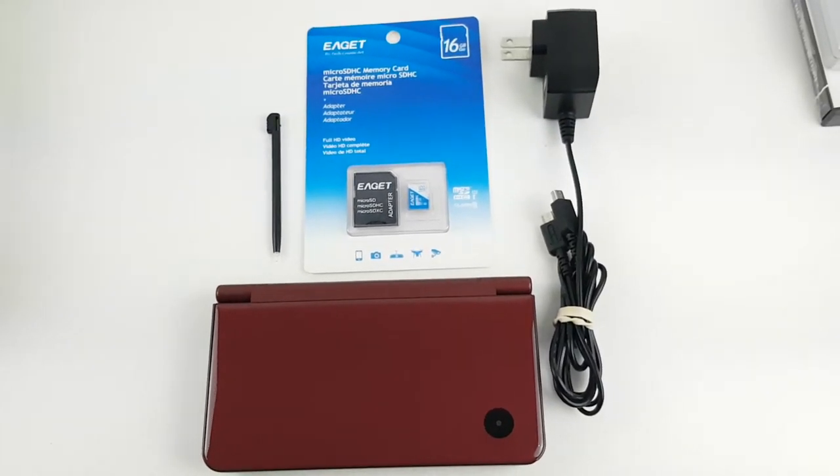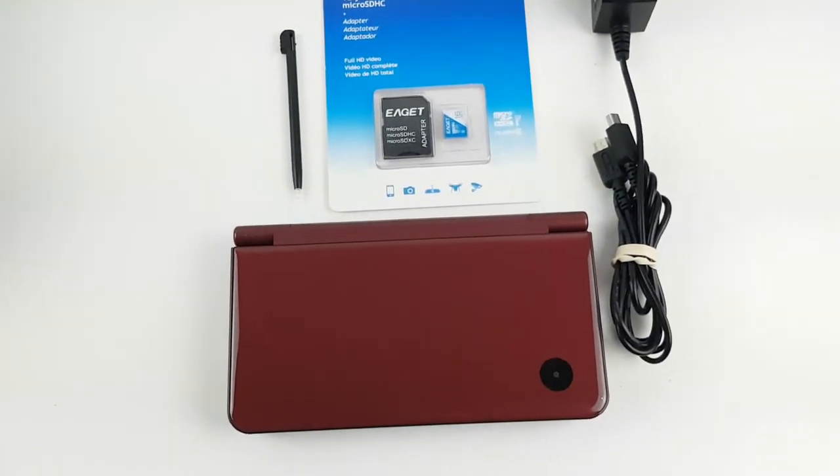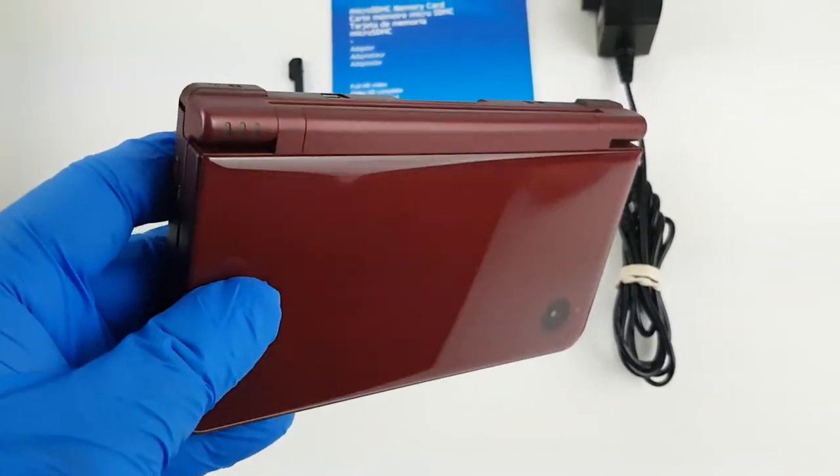Hey, welcome to the Looney Bin. Thank you for checking out this listing. Today we have for sale a Nintendo DSi XL in the maroon red color.